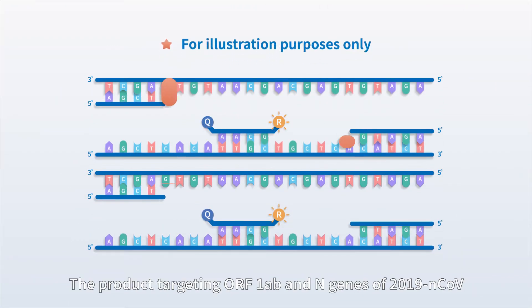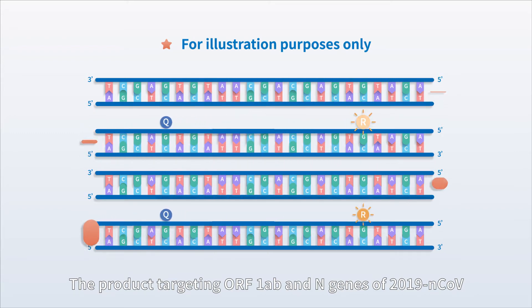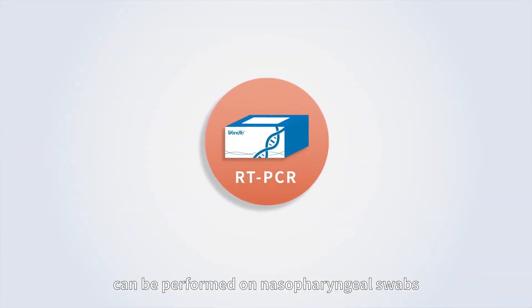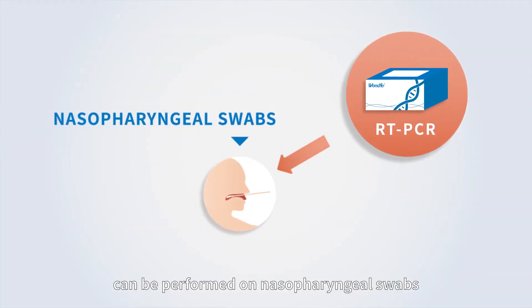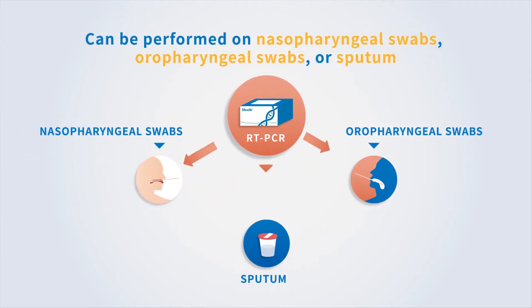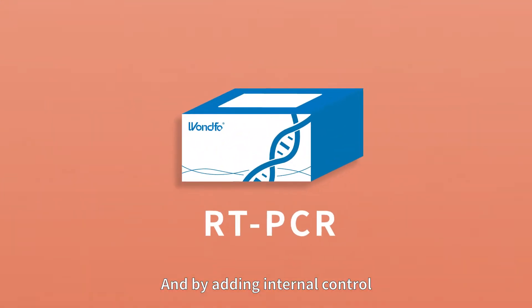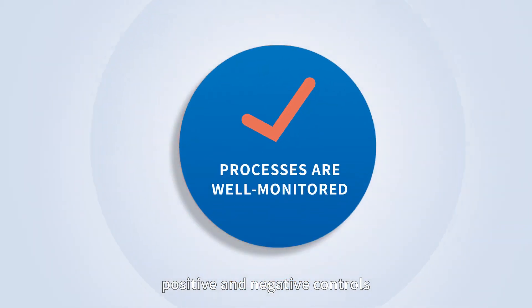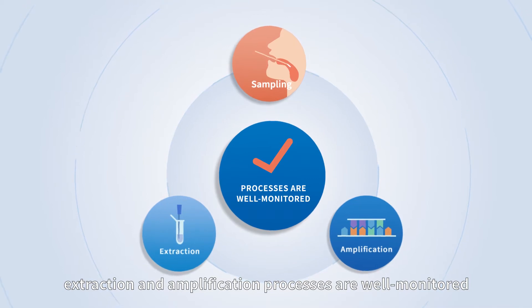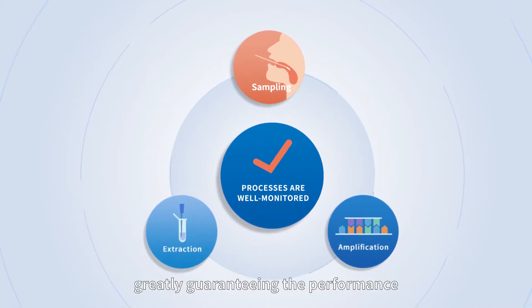The product targeting ORF1AB and N genes of the 2019 novel coronavirus can be performed on nasopharyngeal swabs. By adding internal control, positive and negative controls, the sampling, extraction, and amplification processes are well monitored, greatly guaranteeing the performance.